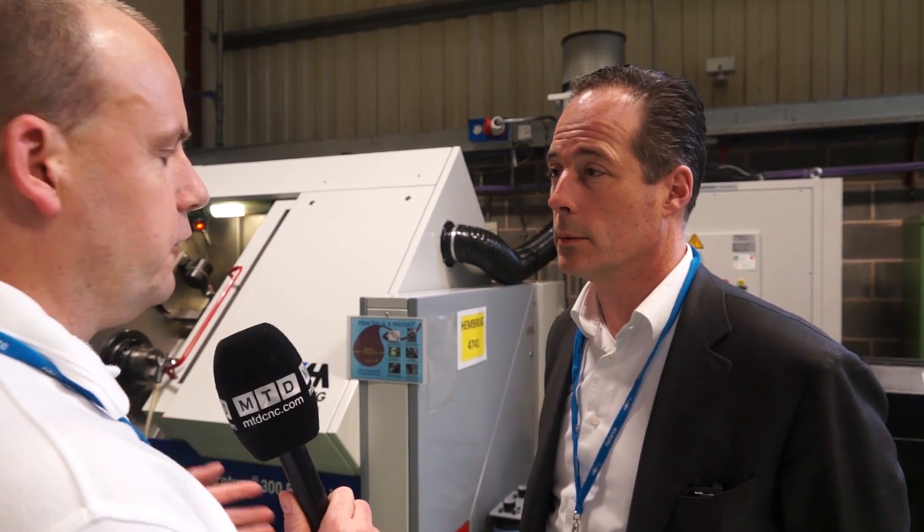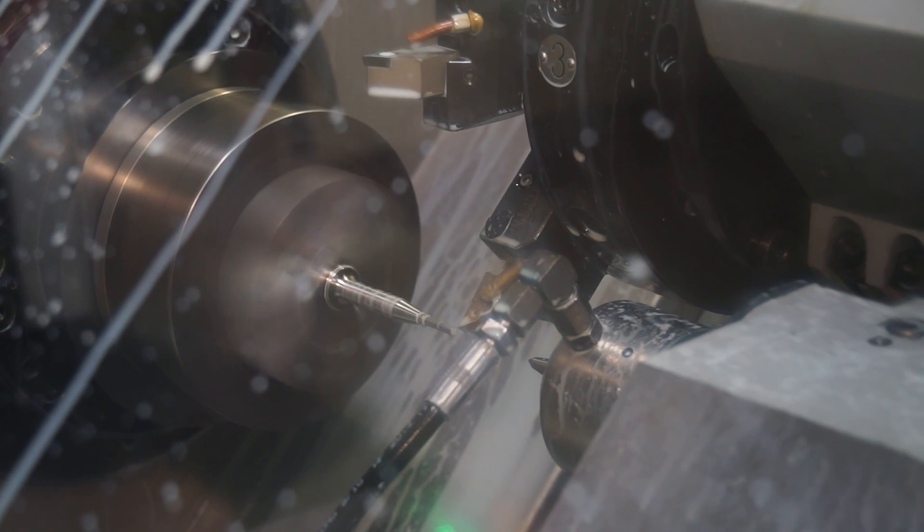And if you were to suggest some industries or types of parts that people are making that come to you, what might they be? We're strongest in hardened parts at the moment, but originally it was a diamond turning machine - for softer materials, high accuracy turning using diamond tools. Now mainly it's used for finish hard turning, so that's turning to a grinding accuracy.